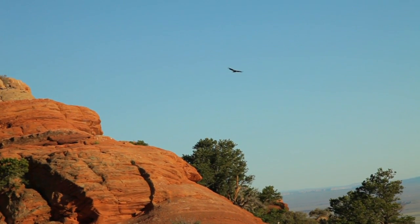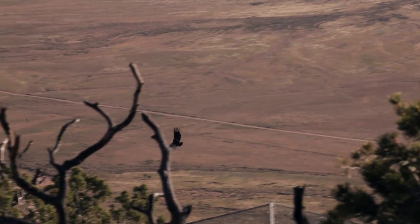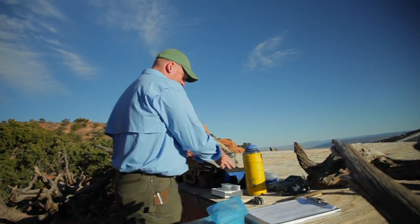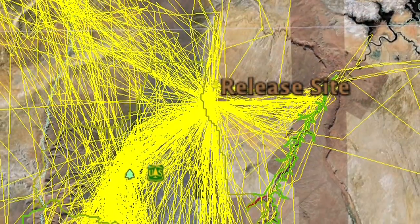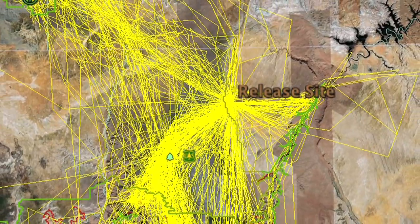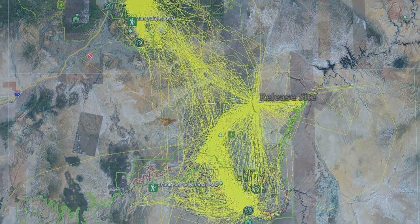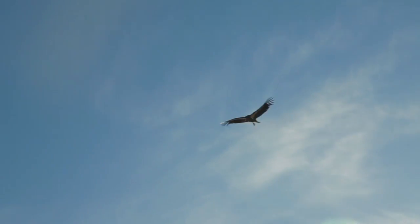By the late 1980s, just 22 of the birds were still alive — the California condor was almost extinct. Chris and Eric work for the Peregrine Fund, working hard to bring them back. Now there are more than 70. All those yellow lines on this tracking map are a good sign, showing where the birds go — clear to Utah, California, and New Mexico, and quite often into the Grand Canyon. Depending on the winds, they can fly 60 miles an hour and travel hundreds of miles in a day.